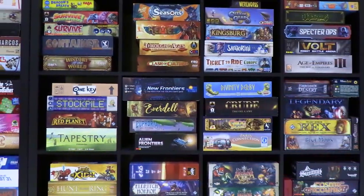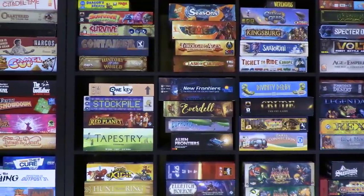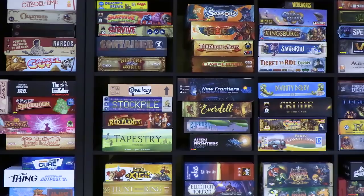Each and every month, hundreds of different tabletop, board, and card games appear on store shelves, launch on Kickstarter, and are dusted off of our game shelves to revisit our collective consciousness. And so, in this series, we track 10 of the games having the biggest momentum in website traffic, online discussion, sales, and news, all of which are factors that give these games momentum.